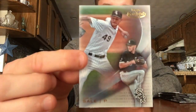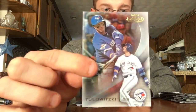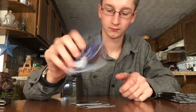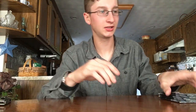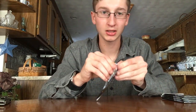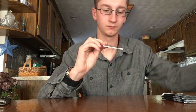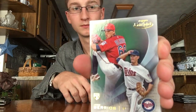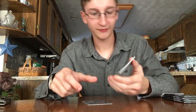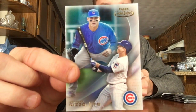Chris Sale and Troy Tulowitzki. The next video I'll be opening a 2016 Topps Update jumbo box, so stick around for that. Jose Berrios rookie, Todd Frazier, Anthony Rizzo — nice one, in the World Series right now.